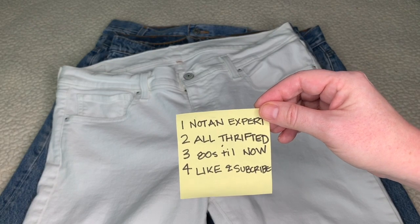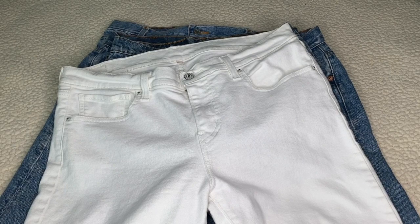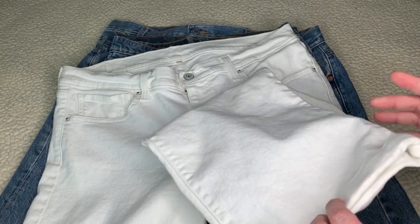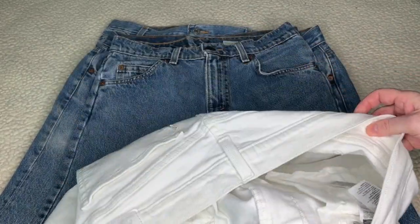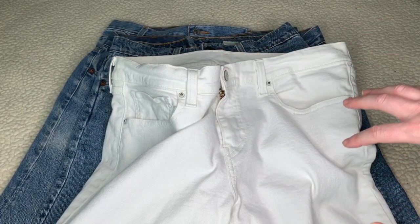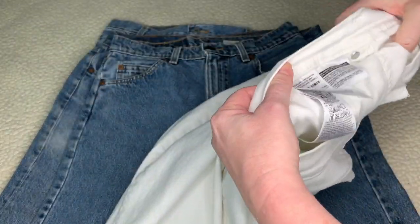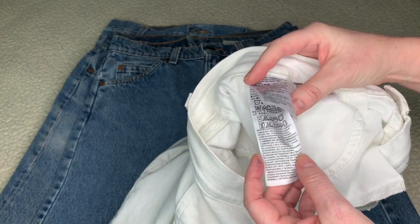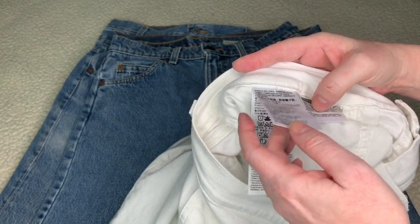The first thing is a current pair of Levi's — these are ladies' cropped jeans, you can find them in stores, and I actually thrifted these. What you always want to do is look at the inside of the pants. You start digging on the inside. Right now they usually have what I call ribbon tags, and they're usually three to four pieces sewn into the waistband.